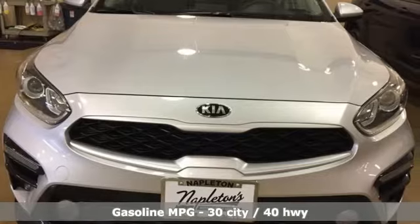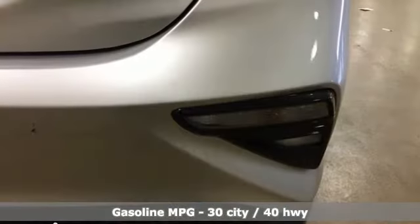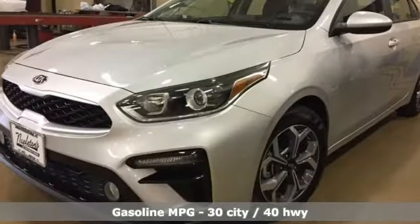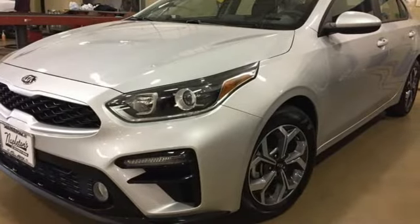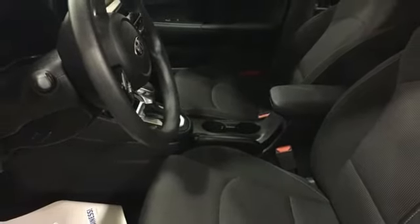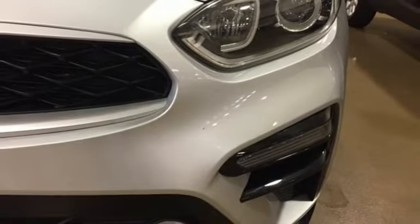A great vehicle is comprised of great features like these: streaming audio, wireless phone connectivity, dual zone climate control, power windows, manual tilting steering column, continuously variable automatic transmission, aluminum wheels, gas pressurized shocks, and inline 4-cylinder engine.